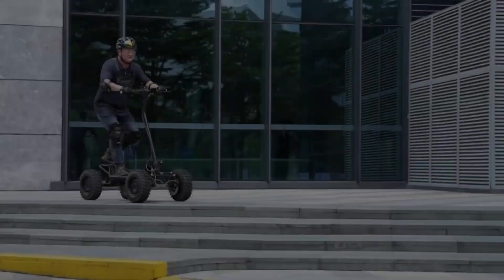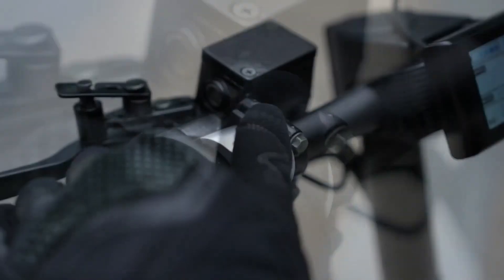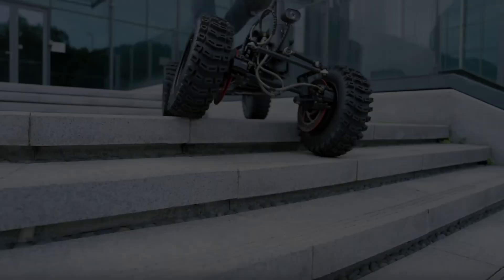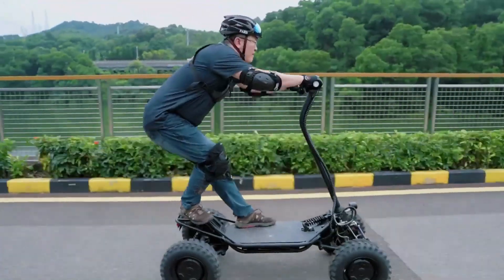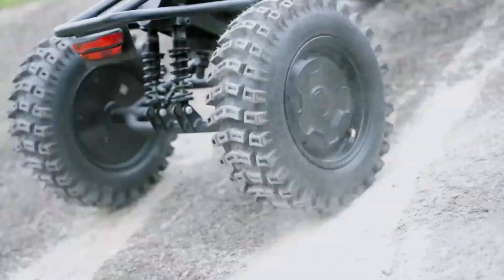With its exceptional acceleration, agility, and comfort, the MDT1 e-scooter delivers a fun and convenient riding experience. Its advanced technology and sustainable design make it an attractive option for commuters, students, and enthusiasts seeking a thrilling and eco-friendly ride.